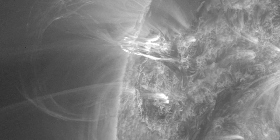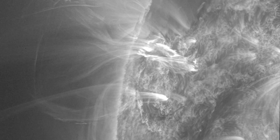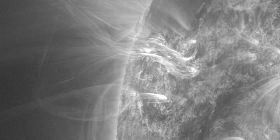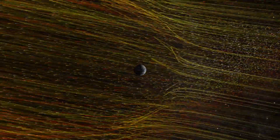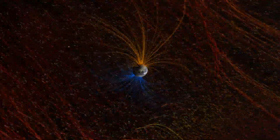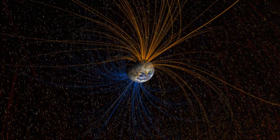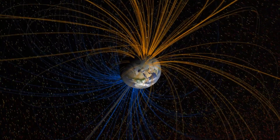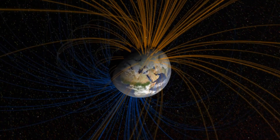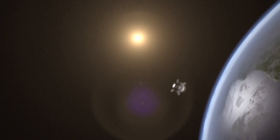This Rosetta Stone of solar eruptions will also give clues to help scientists predict large eruptions in the future. The better our predictions are, the more time we have to prepare for material from the Sun to interact with Earth's magnetic field. Predicting large solar eruptions can help better protect our astronauts and technology, near Earth and beyond.